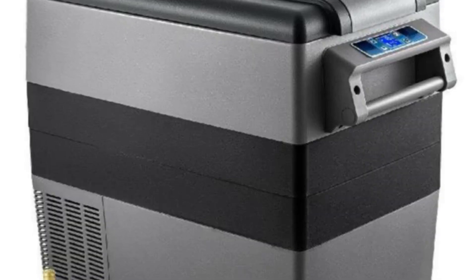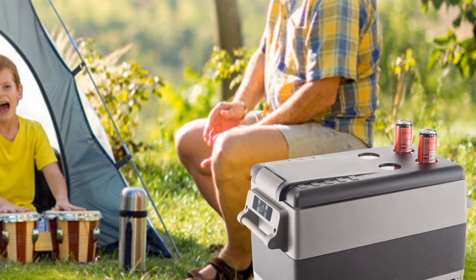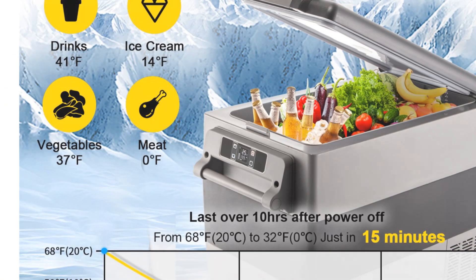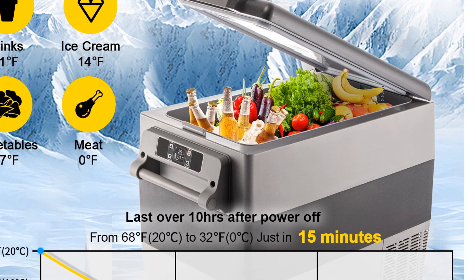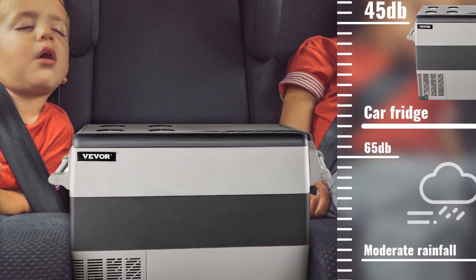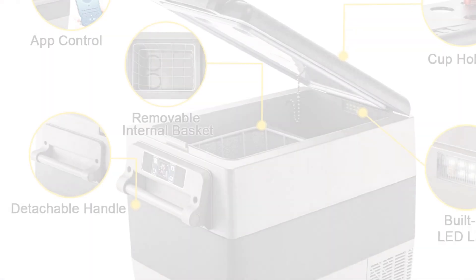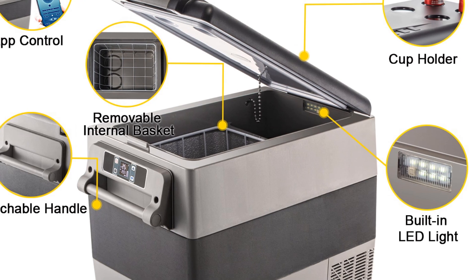It features 3-level protection to ensure the safety and longevity of your stored items. The Vever Tweniel Portable Refrigerator offers fast cooling capabilities while maintaining energy efficiency. It helps keep your food and beverages fresh and chilled during outdoor adventures. The durable construction and reliable performance make it suitable for camping, picnics, and other outdoor activities.